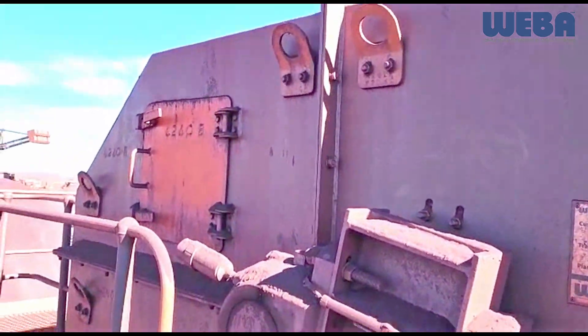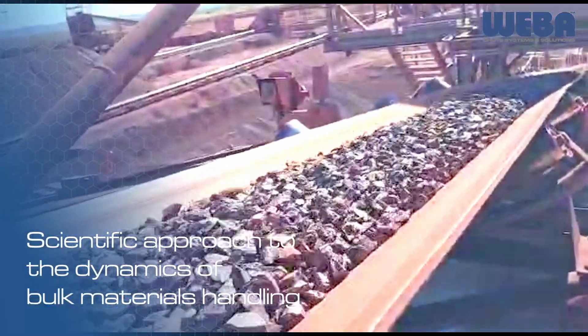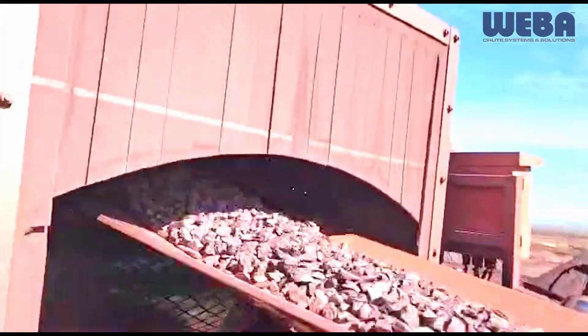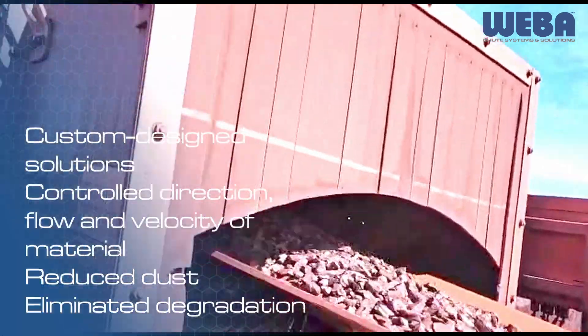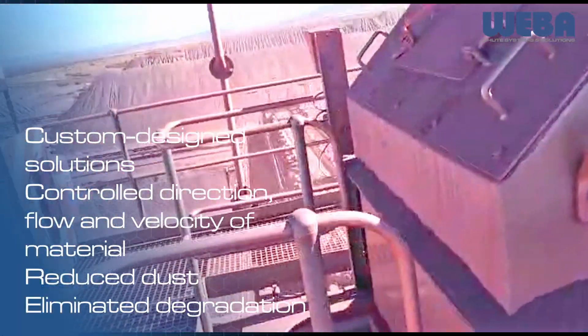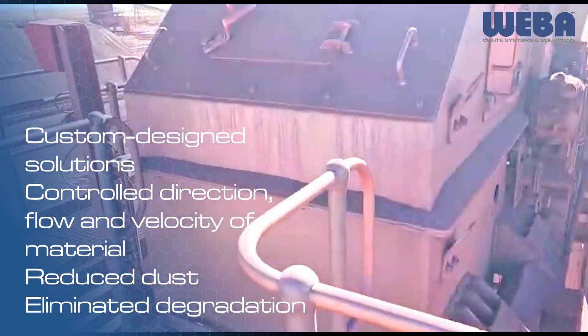We knew we had to come up with a custom-designed solution to address these challenges. Our scientific approach to the dynamics of bulk materials handling helped us develop a streamlined approach to controlling the direction, flow and velocity of the material, reducing dust and ensuring absolute control of the material during transfer, eliminating degradation.